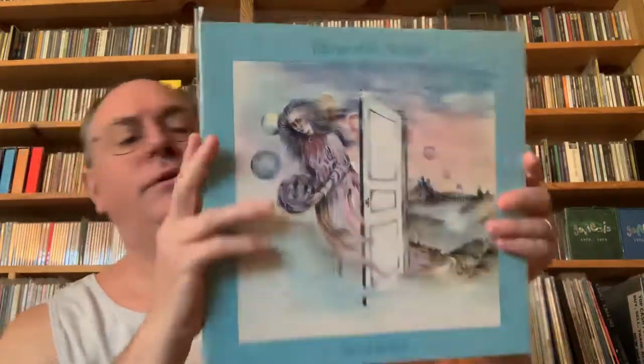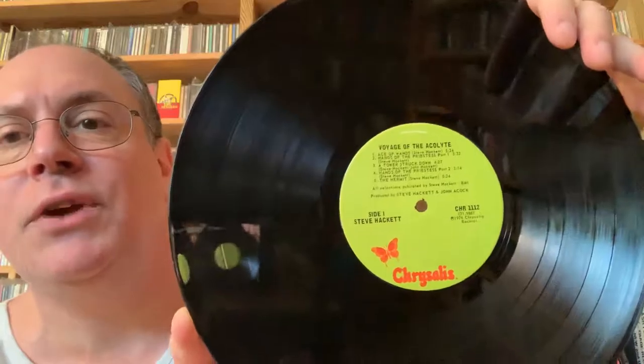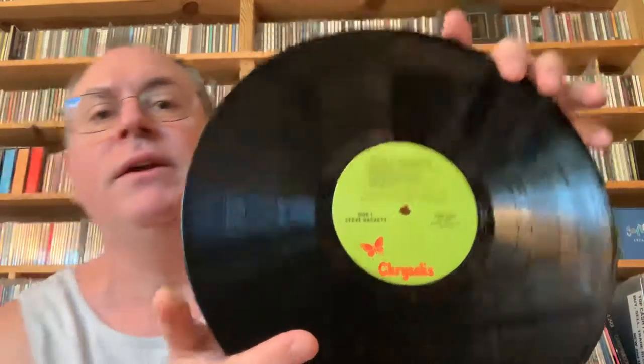Of course, the first album is going to be Voyage of the Acolyte. This happens to be a domestic pressing on Chrysalis. The record itself is mint — the cover's a little worn, it's got a little ring wear. This is one I always wanted to get a UK import copy of on Charisma, but I've never done that yet. Fantastic album — what a great way to start your solo career after being in Genesis for about five years.